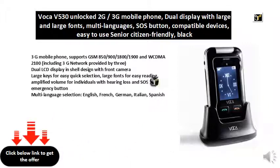Dual LCD display in shell design with front camera. Large keys for easy quick selection, large fonts for easy reading, amplified volume for individuals with hearing loss, and SOS emergency button. Multi-language selection: